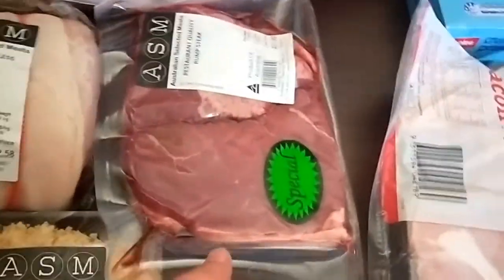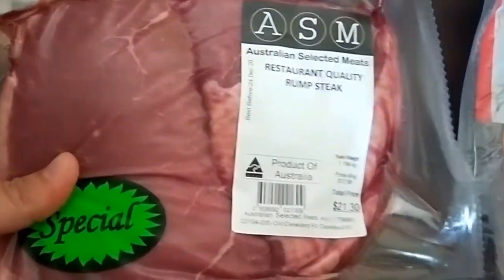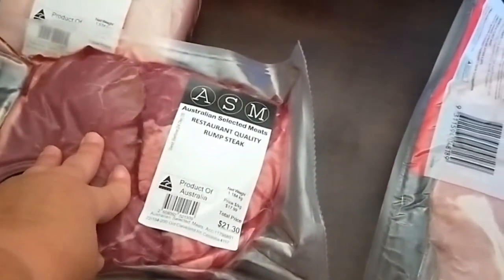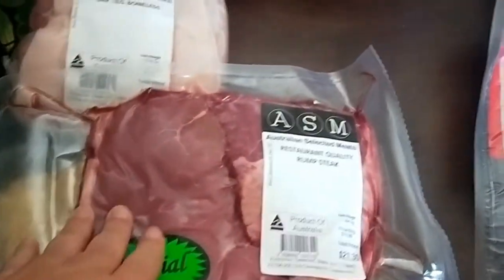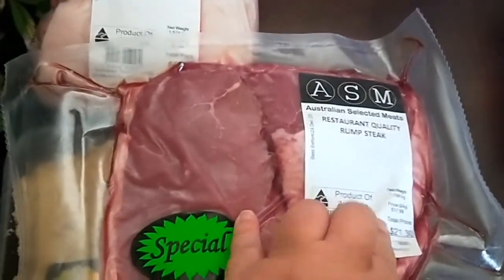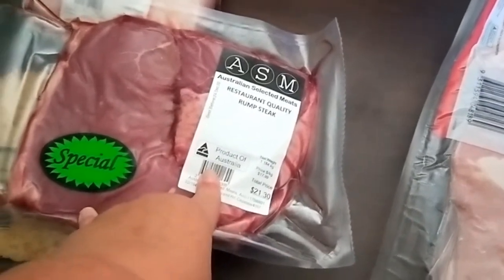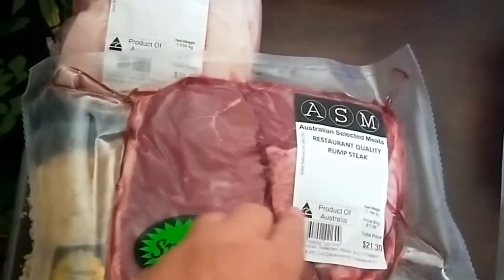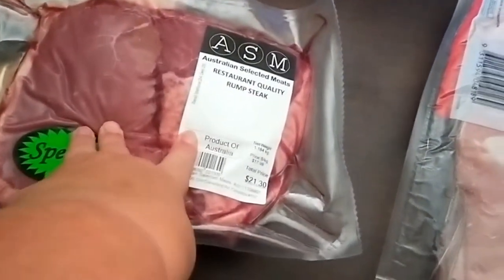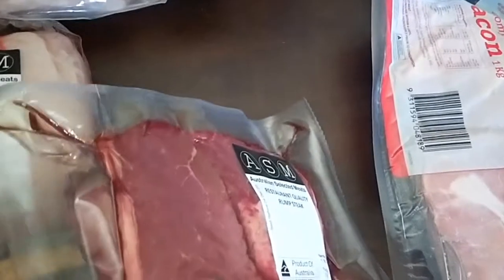Then the meat from the butcher — I got a pack of restaurant quality rump steak from Australian Selected Meats. At $17.99 a kilo it's more than my usual target of $10 a kilo, but from memory rump steak at Coles was around $37 a kilo, so it's about half price. There are two large pieces in the pack, which is a couple of meals.